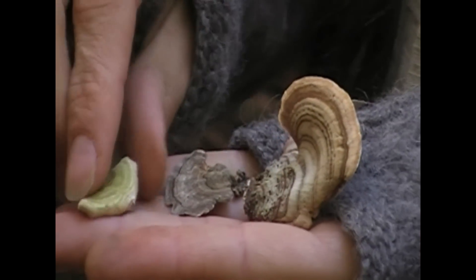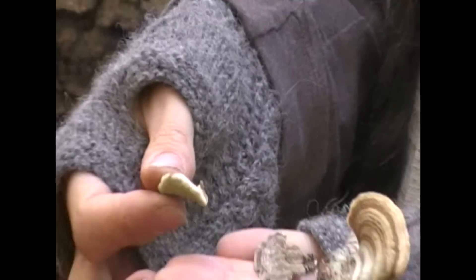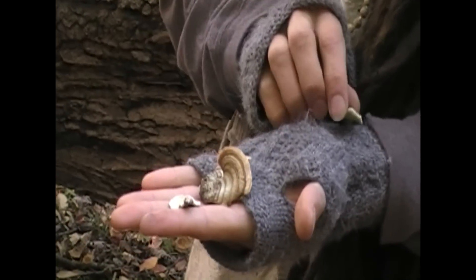That does not mean that if there was clinical research on this mushroom it wouldn't be just as medicinal for you — it's just that it's not verified yet. So the first one has teeth, meaning it's not the turkey tail.